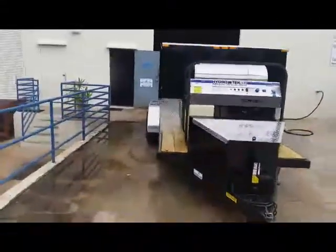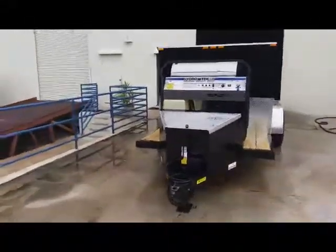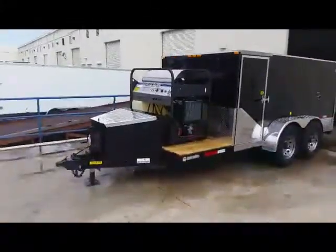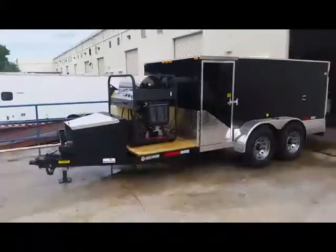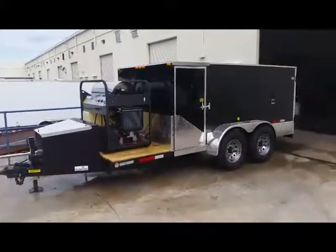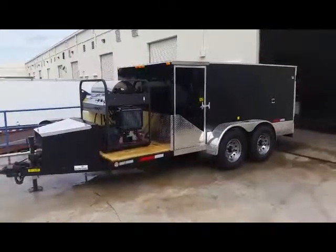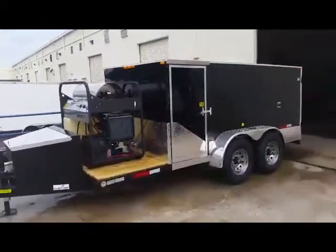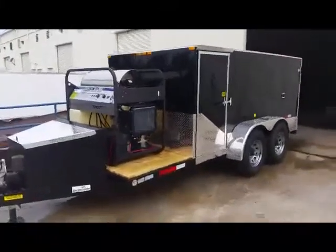This trailer is a 6 by 16 dual axle, 10,000 pound capacity with brakes, two barn style doors on each side of the trailer up front, and two barn doors at the rear. This trailer is loaded with two 270 gallon tanks.